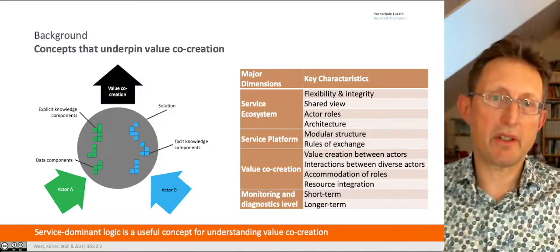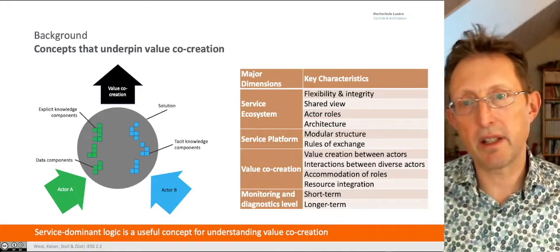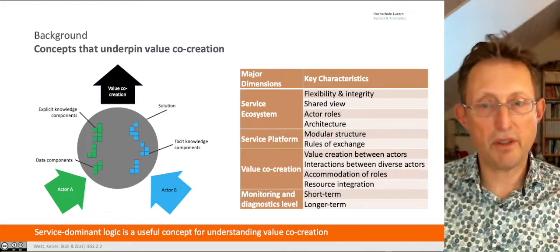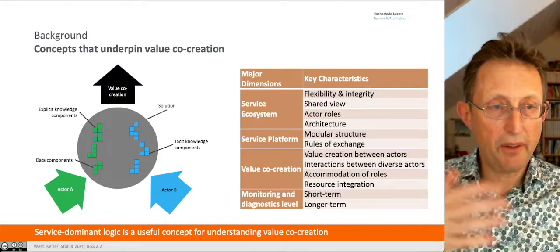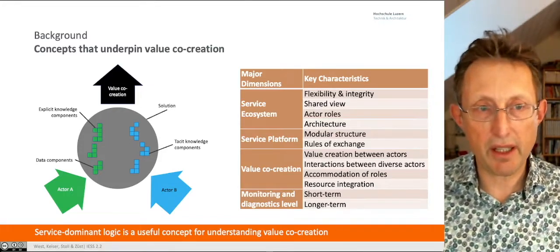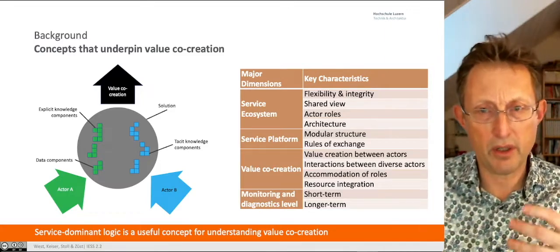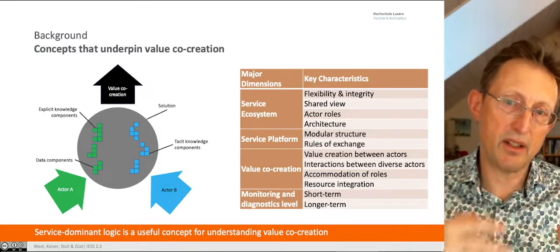Looking at service-dominant logic and trying to support value co-creation, prior work identified three major dimensions: service ecosystem, service platform, and value co-creation, along with key characteristics. We've used these before in another study. What we've added here, because a lot of this was to do with digital, was monitoring and diagnostics levels — this comes from Porter — looking at what we want to achieve in the short and longer term, integrating new digital resources into the system.